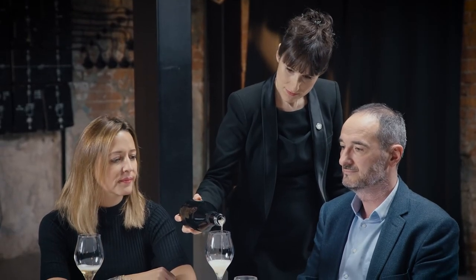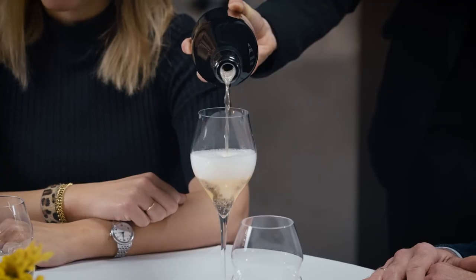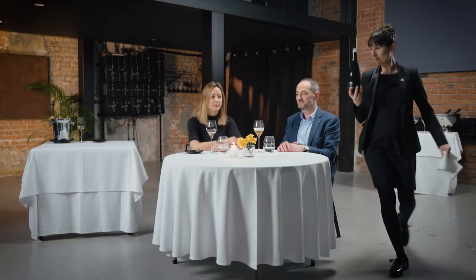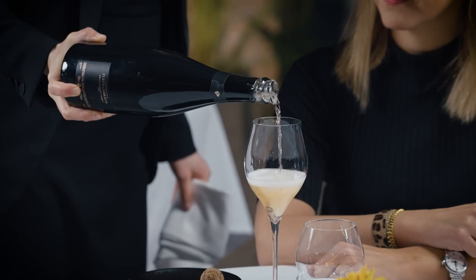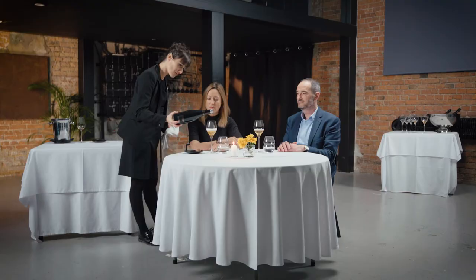Pour the guests in an even and consistent manner without any spills. Each glass should contain a consistent amount close to regular pouring size — approximately 80 to 150 milliliters based on the size of the glassware and the number of guests. Pour a maximum of two pours per glass. Ensure that no mousse or liquid spills over the glass. The host is the last one to be poured.